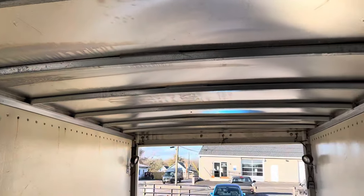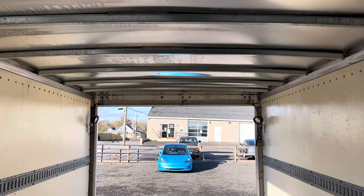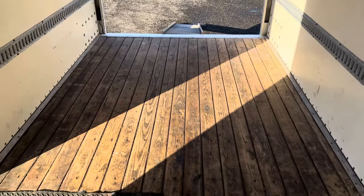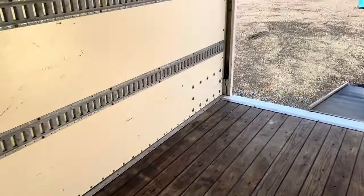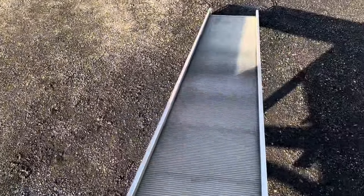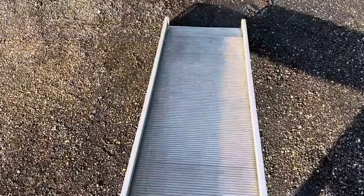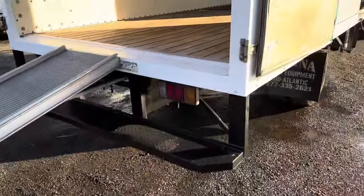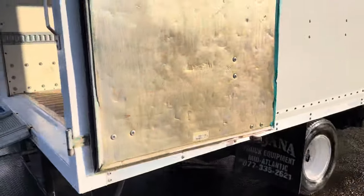All the measurements of the box are inside the listing — dimensions and more should be in there. The box is about 11.5 feet by two feet wide. The step bumper and everything seems to function as it should. The doors lock and open with ease.